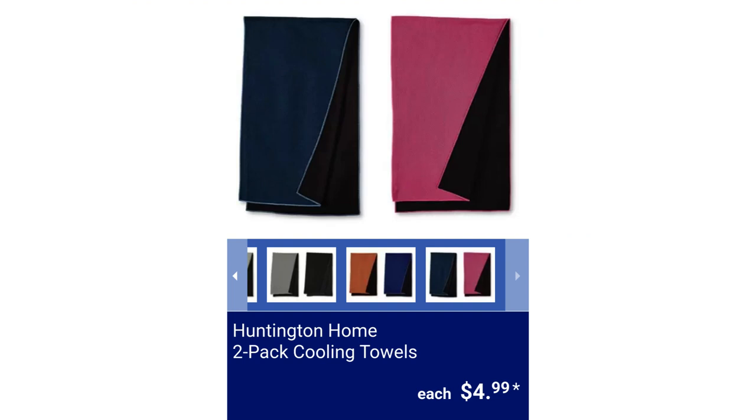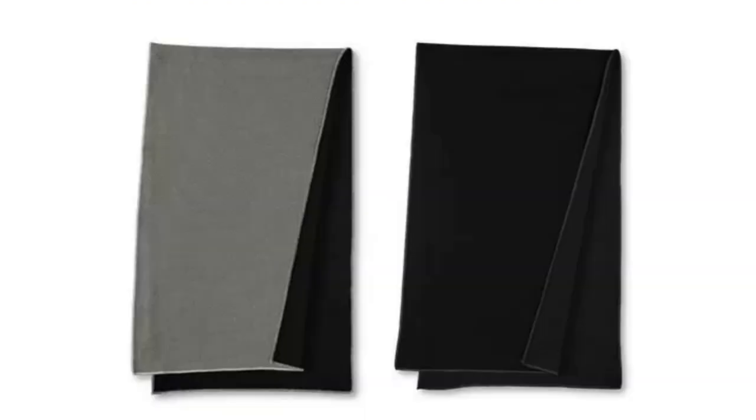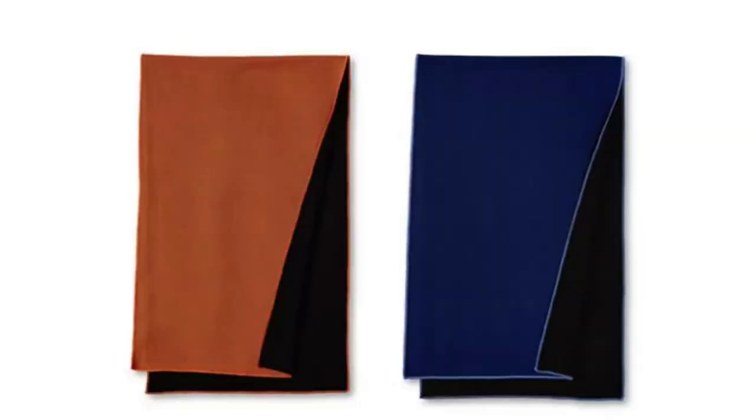Huntington Home 2-Pack Cooling Towels. They come in a convenient clear plastic carrying pouch, have chemical-free material, and are available in gray and gray, light gray and black, orange and blue, pink and turquoise, or green and purple. They are machine washable for $4.99 each.